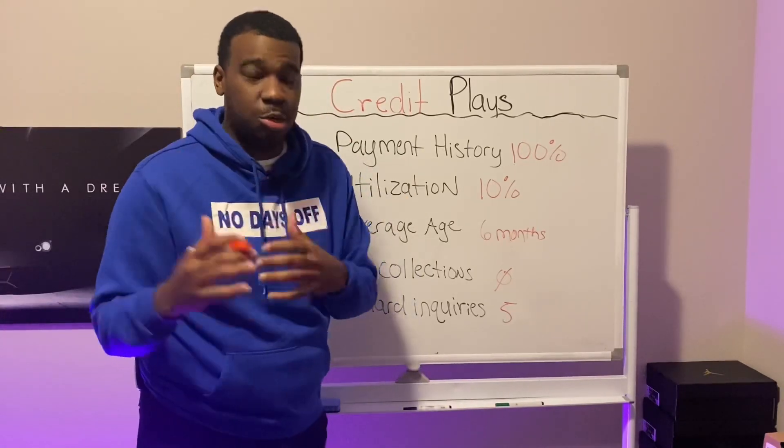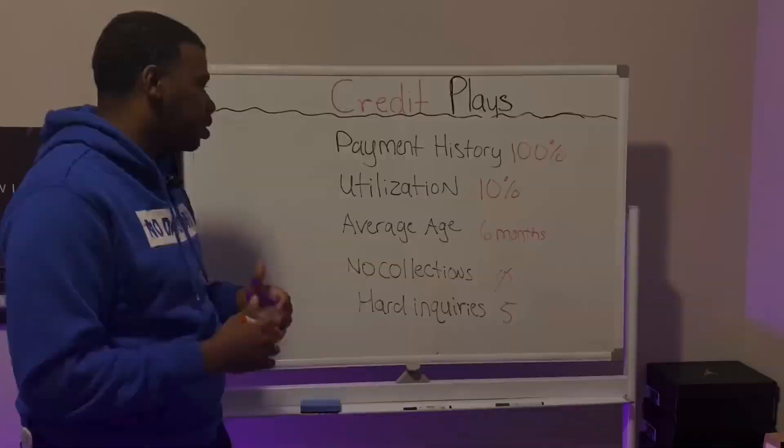When it comes to the application process, a lot of people mess this part up because they don't know what to put. First and foremost, make sure your credit profile is set up correctly — once it is, you'll most likely get approved. You also need to be a member of Navy Federal; if you're not a member, you will be denied. Also make sure you have primary accounts, not just authorized user accounts. Authorized user status is basically piggybacking on someone else's credit card, so make sure you have your own primary accounts.